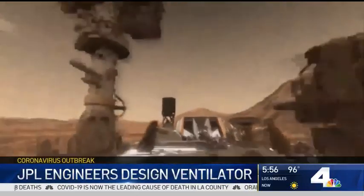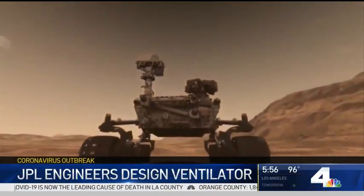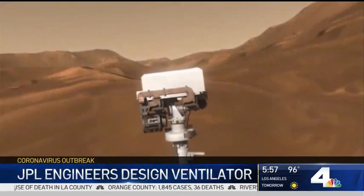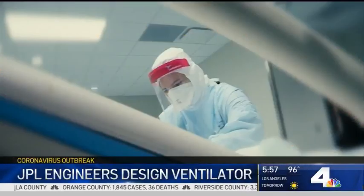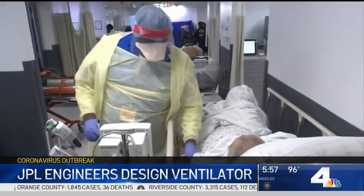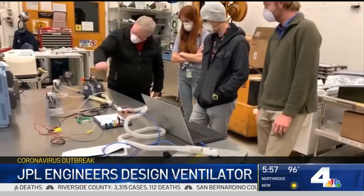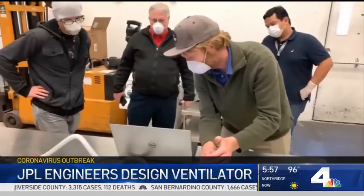They are some of the brightest minds in the country. The scientists and engineers at NASA JPL in Pasadena build spacecraft, including the Curiosity rover, which is currently working on Mars. But when the COVID-19 pandemic created a shortage of life-saving ventilators, these aerospace experts knew they had to step up, even though that meant stepping out of their wheelhouse.